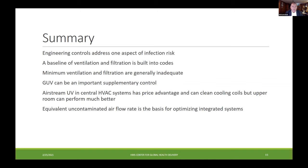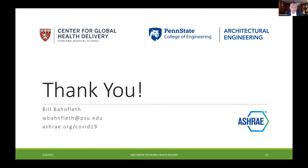In summary, engineering controls are only one aspect of a risk management program. There's a baseline of ventilation and filtration built into code, so we build on that with other technologies. GUV certainly has the ability to be an important supplementary control to the required ventilation and filtration. We've looked at the differences between airstream and upper room — somewhat of an economic versus performance trade-off. The equivalent uncontaminated air flow rate approach is emerging as the method for designing specific infection control programs for a particular building. Thank you. The last slide shows ASHRAE's COVID-19 resources at ASHRAE.org/COVID-19.